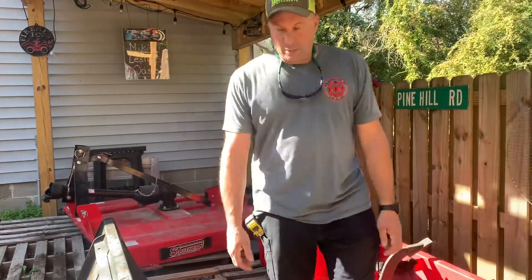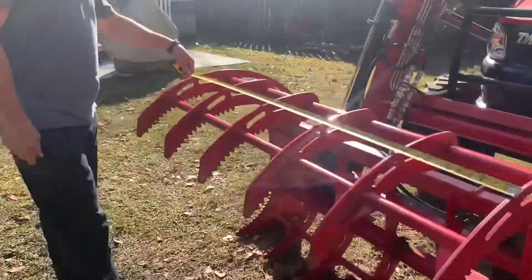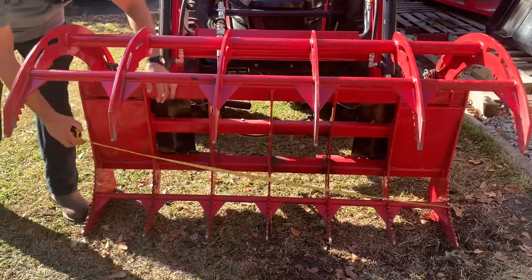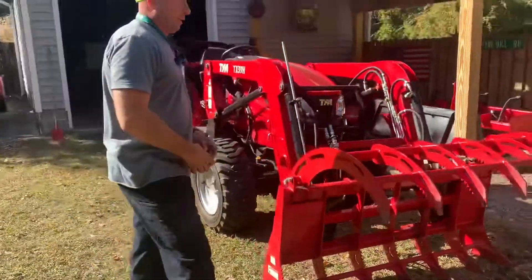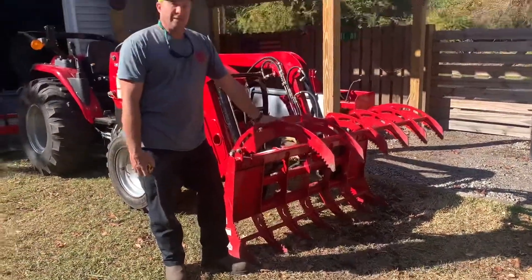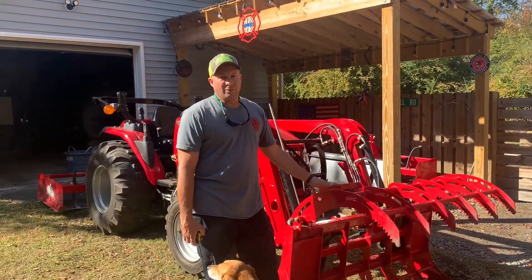So the next thing we'll talk about is the grapple. This is a Homestead Implements Grapple, Pinnacle Series. The top is 53 inches, and the bottom is right at 61 and a half. Great implement — if you think you're going to do anything with logs, firewood, or brush removal, this thing is amazing. This is the root style, they call it. If you go on the website, you can pick out different sizes for whatever tractor you have. We use it a lot, especially now doing firewood and firewood logs.